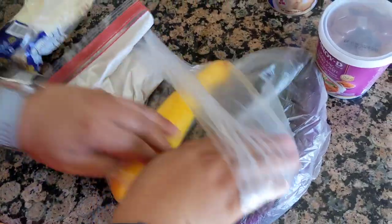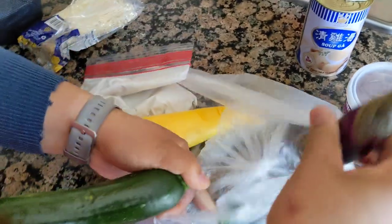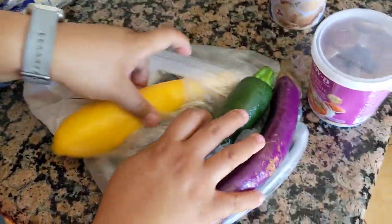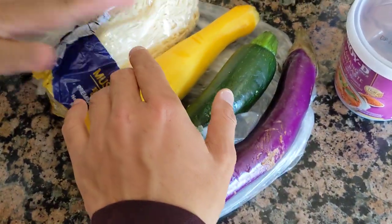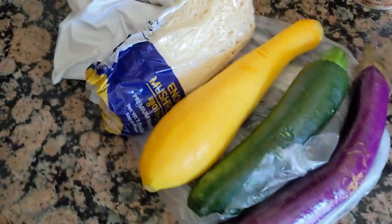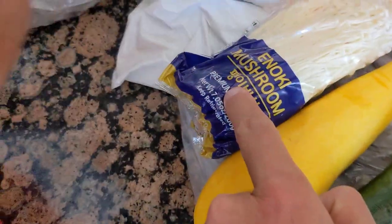Okay wait, I have to show you — you think this situation is funny? Eggplant, zucchini, basil, enoki mushrooms, Korean basil, premium quality. Really.